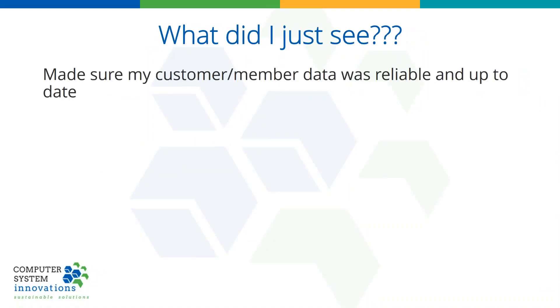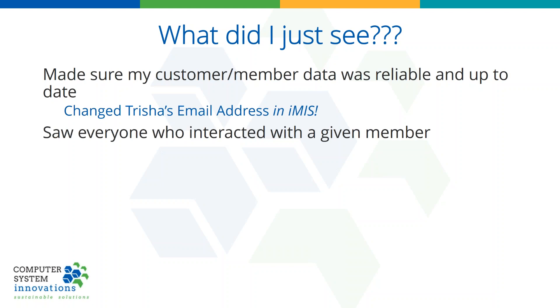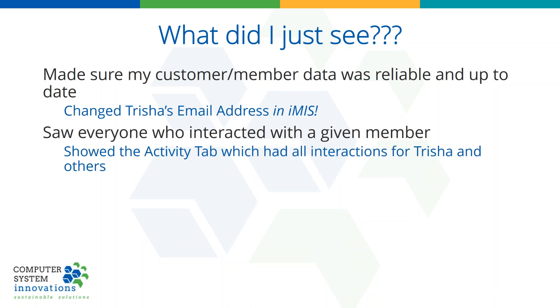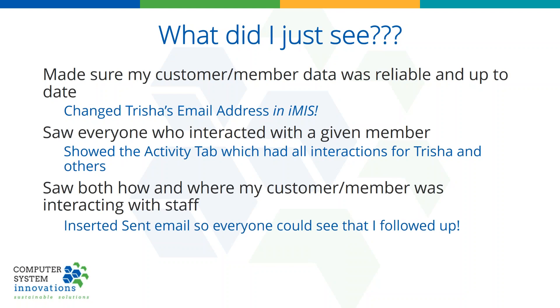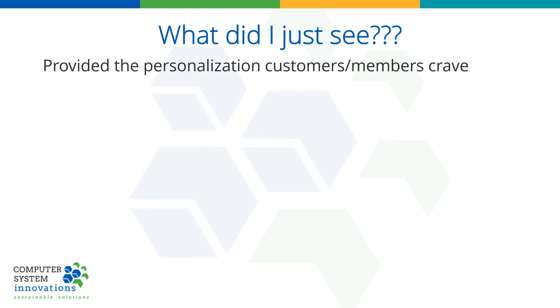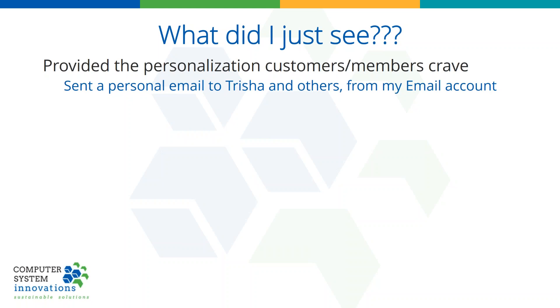So what did you just see? First, I made sure my member and customer data was reliable and up to date — I changed Tricia's email address in IMIS. From Outlook, I didn't need to go into IMIS myself: I assigned it to someone else, told them what to do, they opened it, and made the change. I saw everyone who interacted with a given member by clicking on the activity tab showing all interactions for Tricia and others. I saw both how and where my customer member was interacting with staff — I chose to insert the sent email so everyone at my organization could see that I followed up.